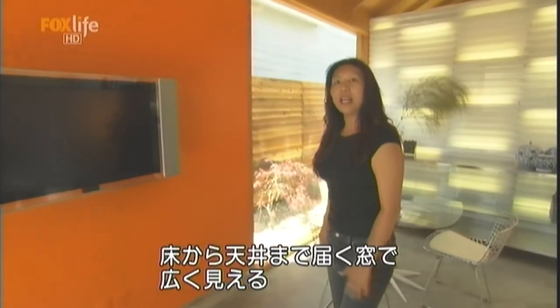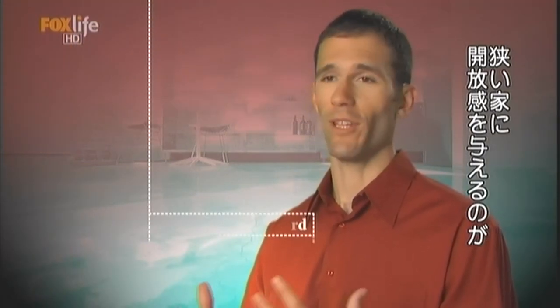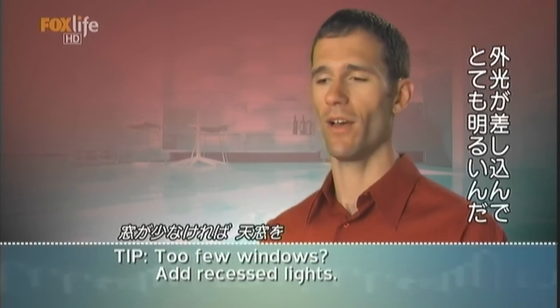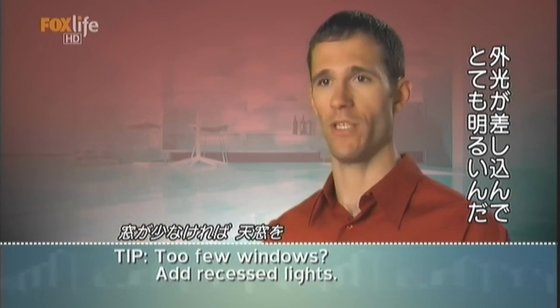The floor-to-ceiling windows actually help to extend the space. These two obviously know that light is going to be really important to making their small home feel like an open space. Every surface lets light in — they've got windows everywhere, doors that are translucent, and they have skylights. The whole place is just glowing.